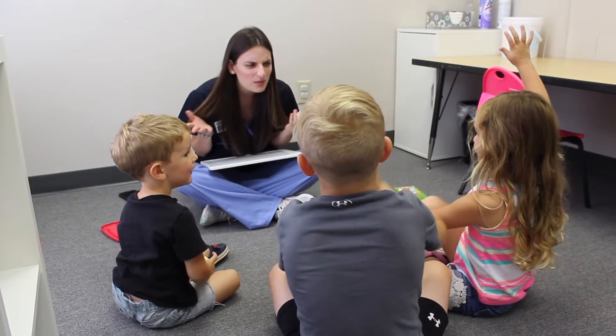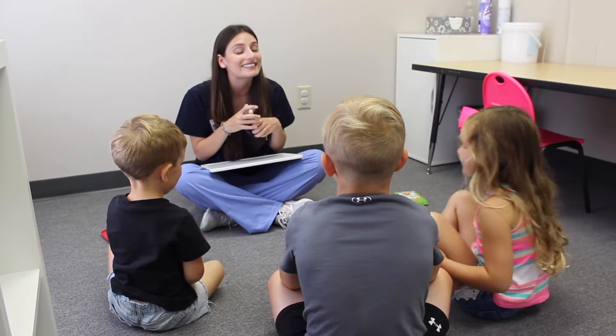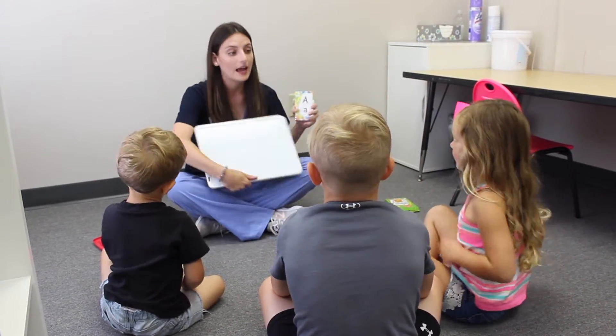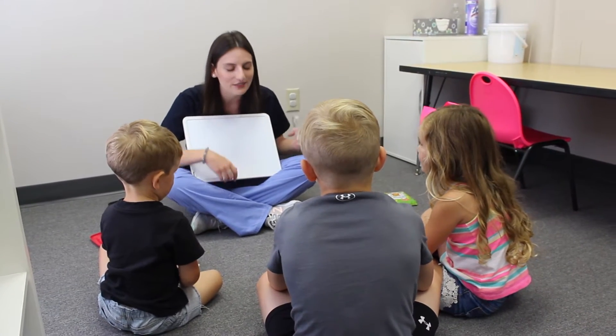What is the alphabet made up of? Is it made up of letters or numbers? Letters. Good job, McKinley. I'm going to show you a letter and then we're gonna find the magnet and we're gonna stick it to my board. Are you ready? Okay, here we go.